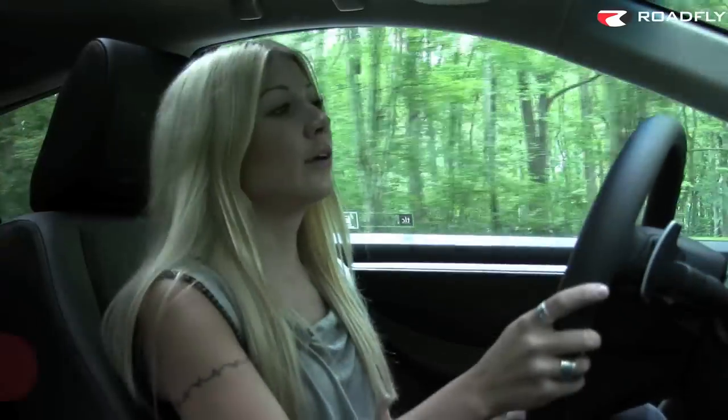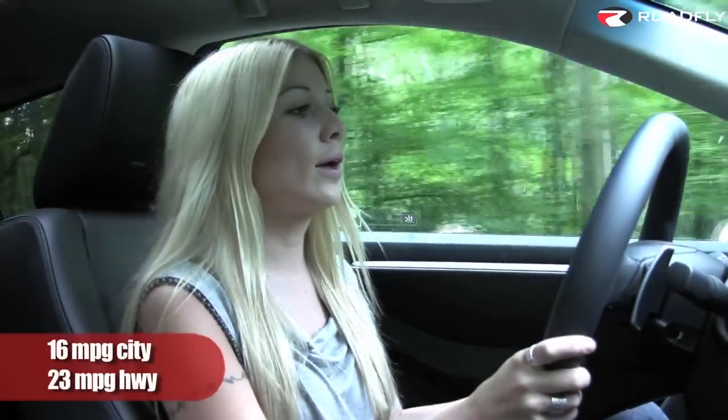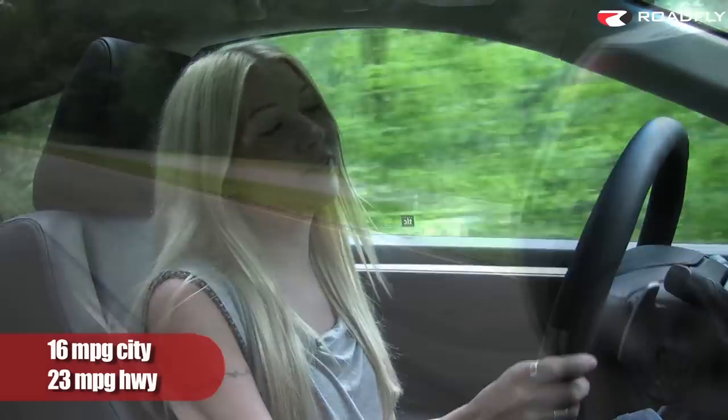As for fuel economy, you get about 16 miles per gallon in the city and 23 on the highway. So it's not horrible, but it's not fantastic either.